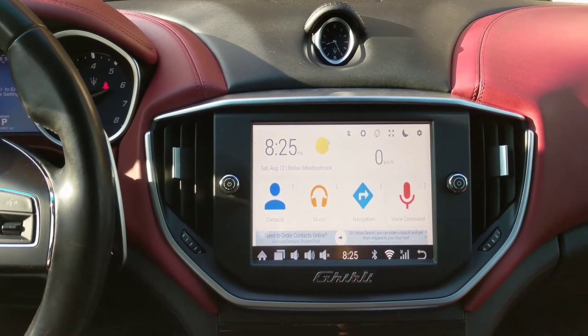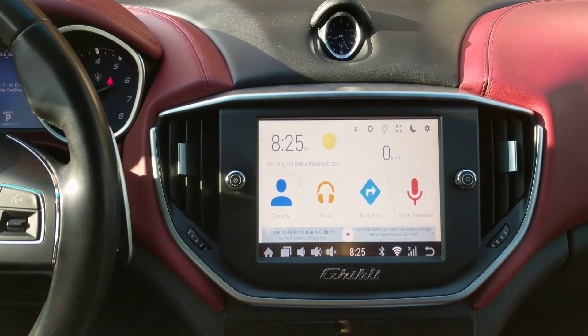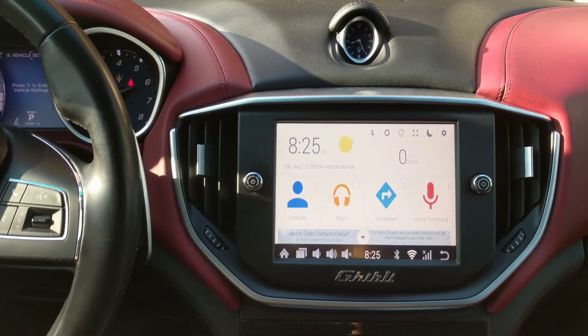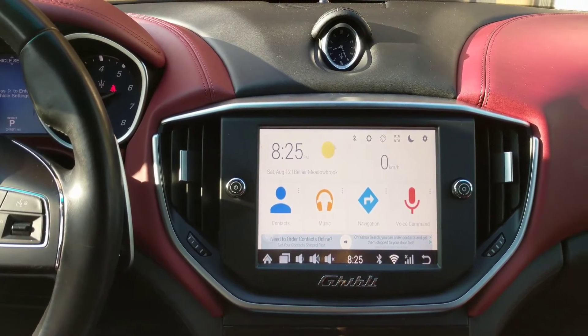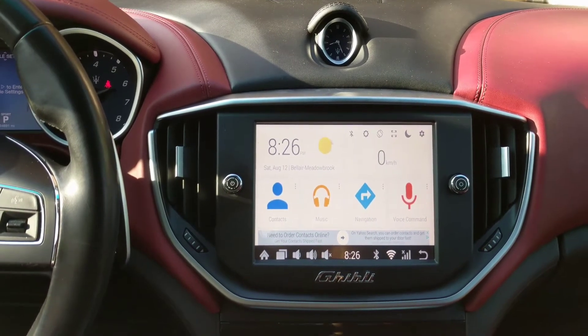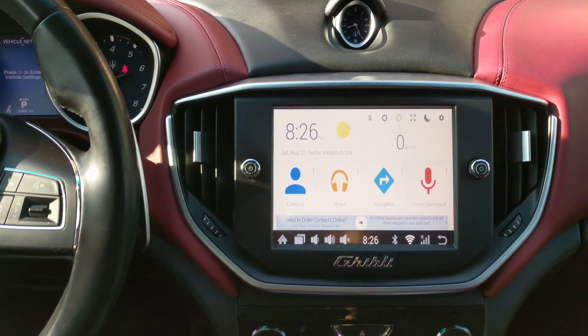Another cool thing I like about the Android system is that it links up to my Google Assistant. It tells me where I need to be every single day and makes life easier. As soon as I get in my car, it tells me how long it's going to take me to get to my usual locations — meetings, appointments, and things like that.